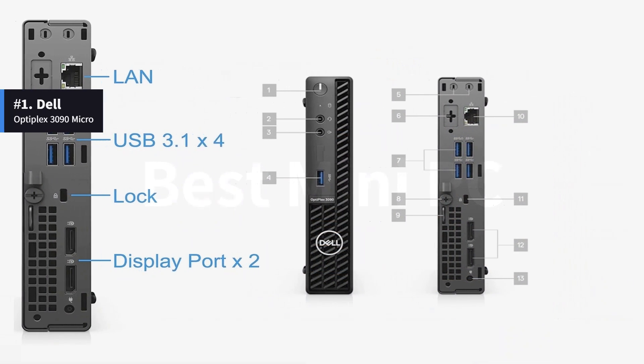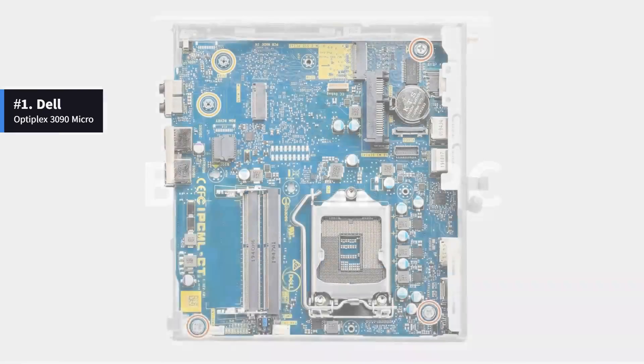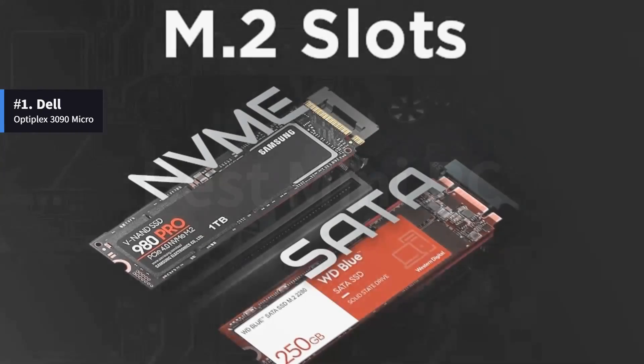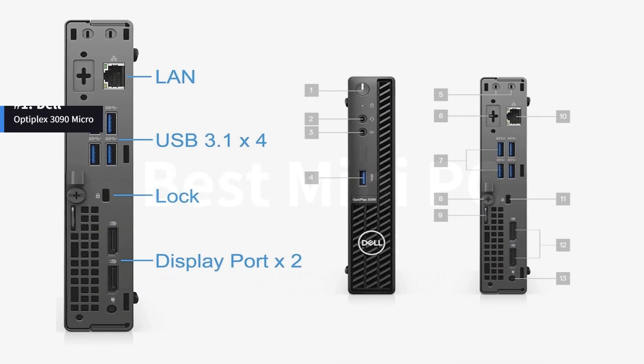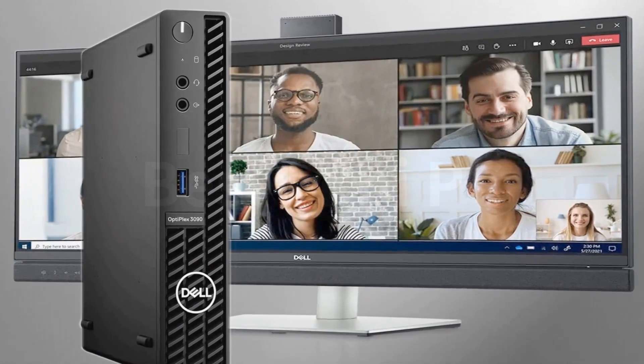It also features 2 video outputs and an RJ45 Gigabit Ethernet port. It has a 2.5-inch storage slot for a SATA-based HDD or SSD, as well as 2 M.2-based slots and an optional additional video port. The Dell Optiplex 3090 Micro is a great video conferencing tool.